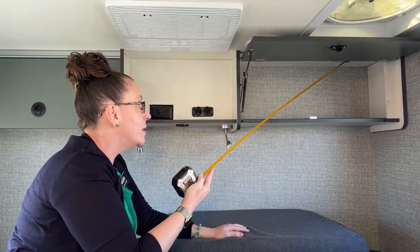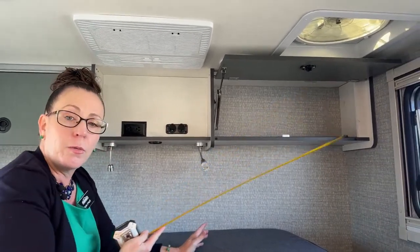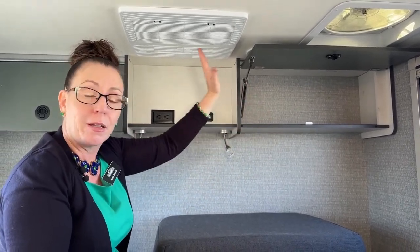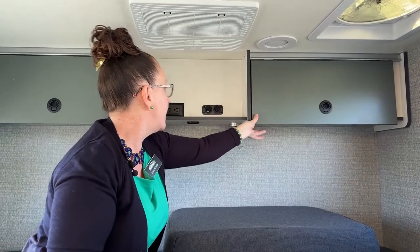Up here you'll also see there is another grommet going through to the roof of the RV. Winnebago is really good about knowing that you're going to want to have Starlink, Cradlepoint, or some kind of Wi-Fi device that you run through and need to get an antenna up on the roof. They provide this for you so you don't need to put holes in the ceiling of your coach.